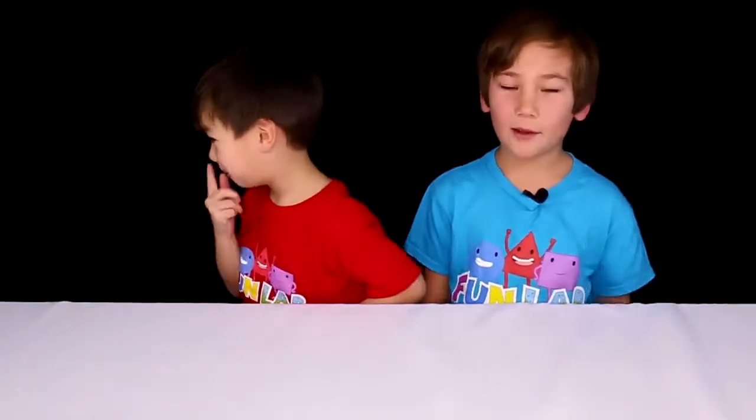Hi guys, my name is Lincoln. My name is Beckett. This is Kids Fall Lab and today our parents have a surprise for us — two giant candy bars and we're gonna see what's inside.